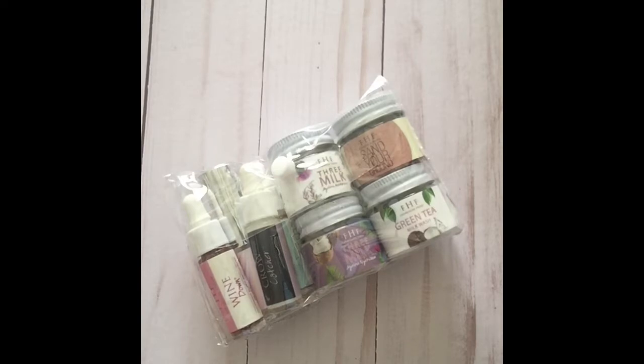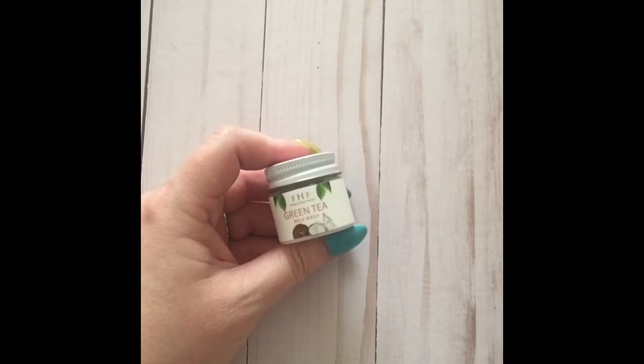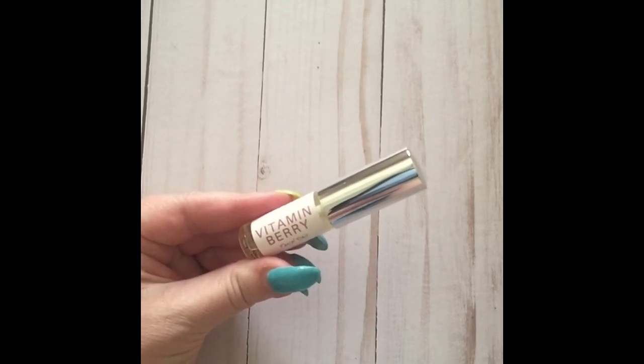Last but not least is this little facial kit — isn't it cute! I'm going to take it on my upcoming cruise and try everything out so I can give you a full review. The Green Tea Milk Wash is their pH-balanced creamy daily cleanser; it gently removes makeup, dirt, mascara, and sunscreen. The main ingredients are coconut milk and green tea extract, and it's one of my favorite products.